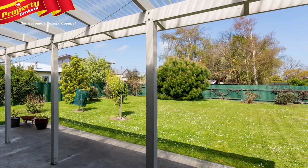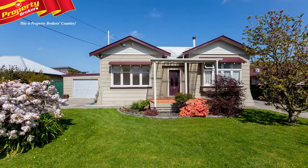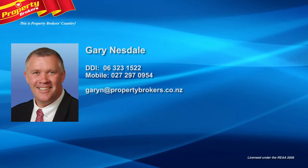This really is something a little bit special, so call Gary now to view. Gary Nesdale at Property Brokers Fielding. Call Gary anytime on 027 297 0954.